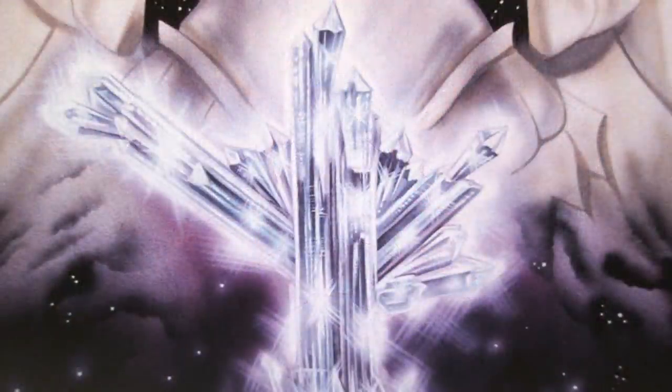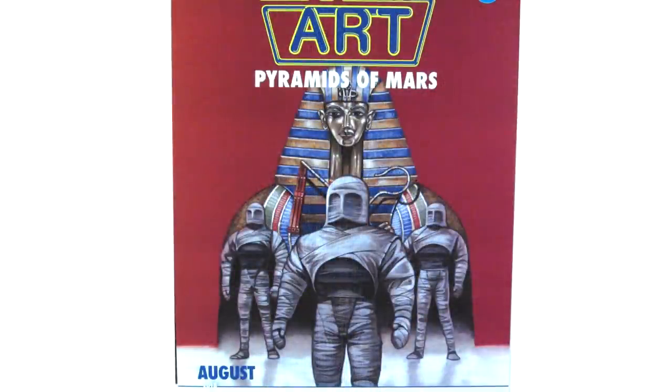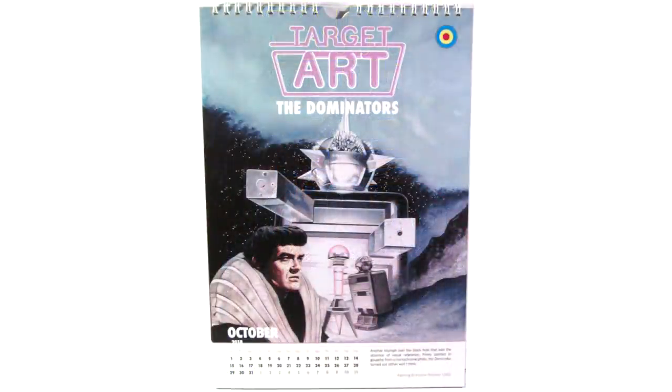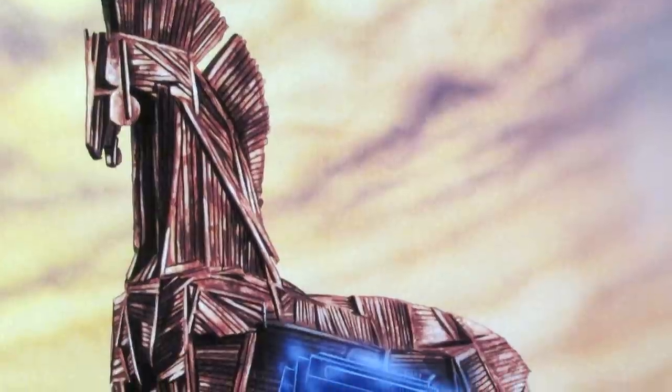Much like with the previous art calendar that Who Dares Publishing released, if you are a fan of the Target novelisations like I am, this is completely up your street — you will absolutely love this. It's great to see stories represented here that don't often get a lot of love, and the artwork for these stories is so beautiful: the Myth Makers, the Time Monster, the Krotons, the Dominators — really stunning covers.